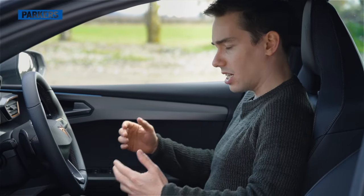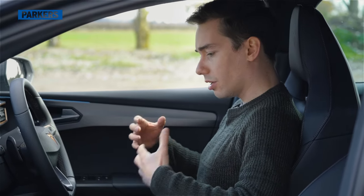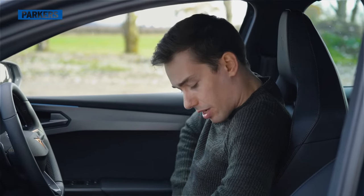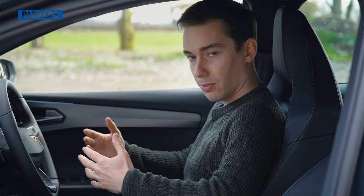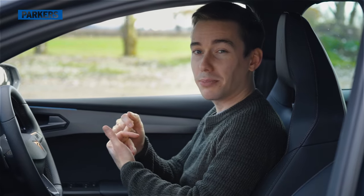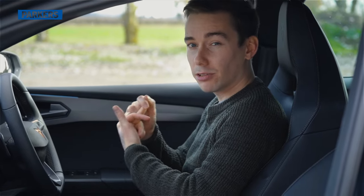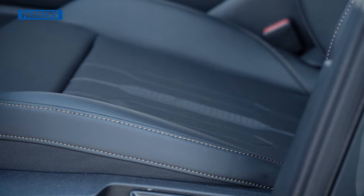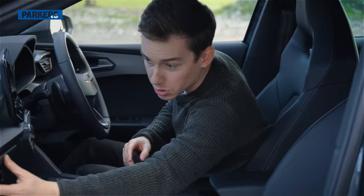The seats on this VZ2 spec car are sports bucket seats — nice and comfortable with enough adjustment. I've heard some people say they can be a little tight around the bolsters, but I find them very comfortable and they keep you in place well. You can get heated leather and electrically adjustable seats, but you need to pay more for the VZ3 trim.